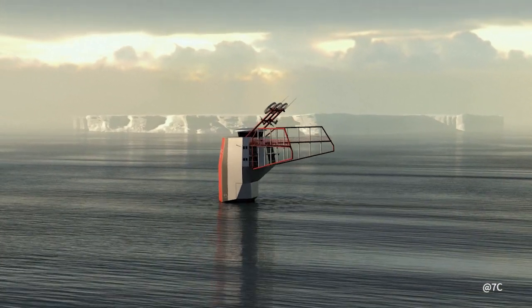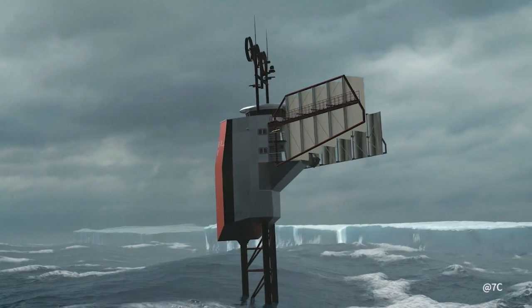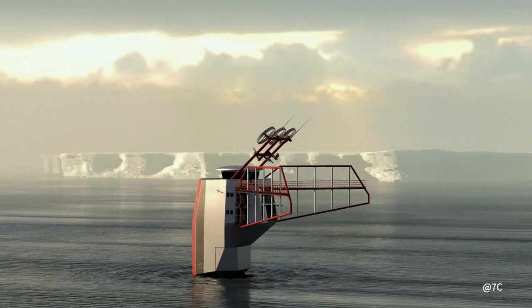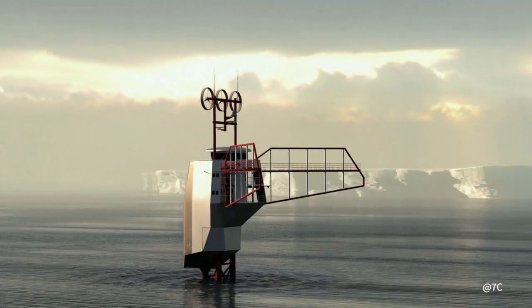Equipped with sails and a transverse propeller 10m below the waterline, Polar Pod will be able to avoid icebergs. Wind turbines ensure that the Polar Pod is energy self-sufficient.